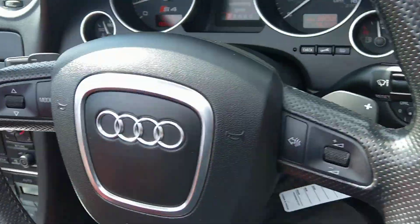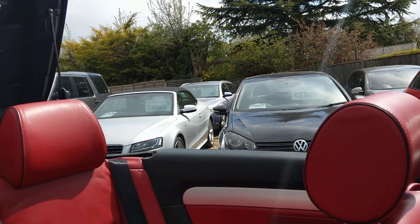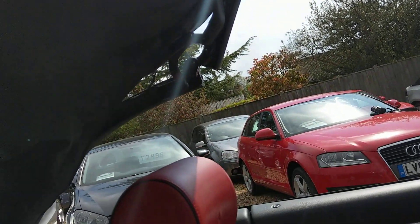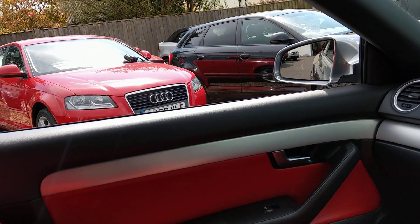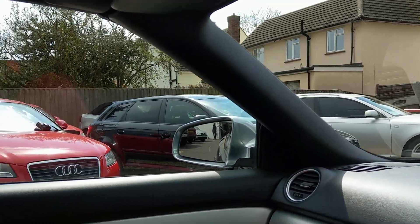I'll just show the hood operation. It's a one-button operation on these — switch down there in the centre. Just hold the button and the roof goes through its complete operation. That's the back tray — there we go. It's got black headlining.